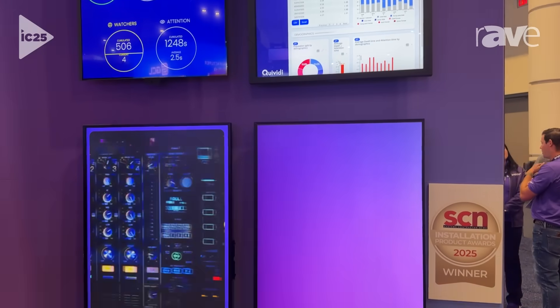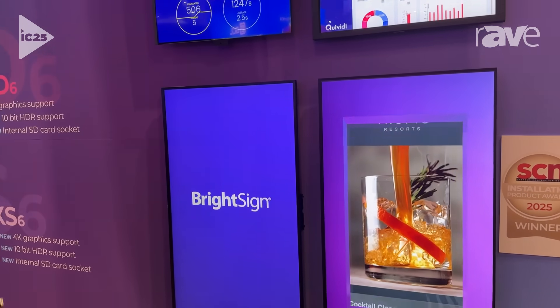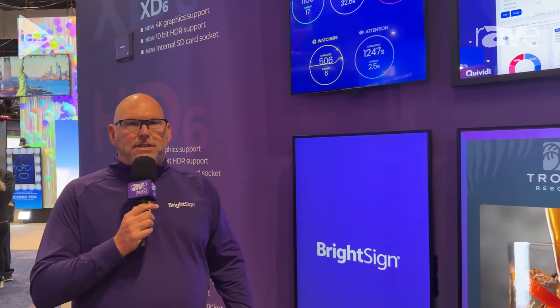This is handled by the NPU on the player, which is available on all of our Series 6 players, as well as our Series 5 players — our HS, LS, and XT players. It allows for AI processing to be done on the NPU so that we don't inhibit the actual digital signage experience.